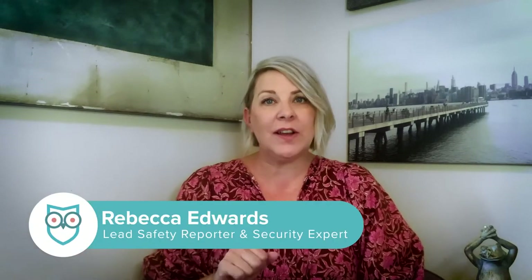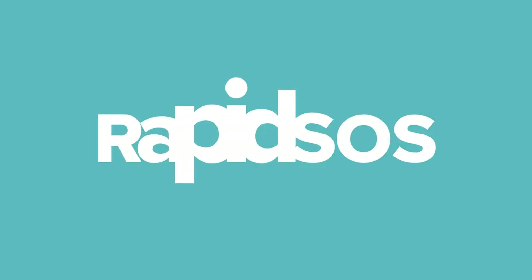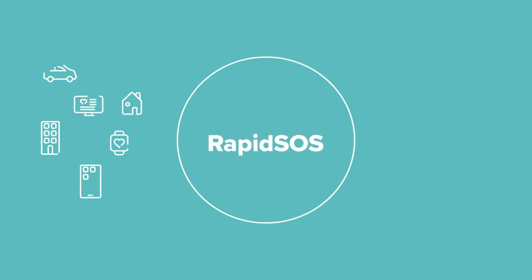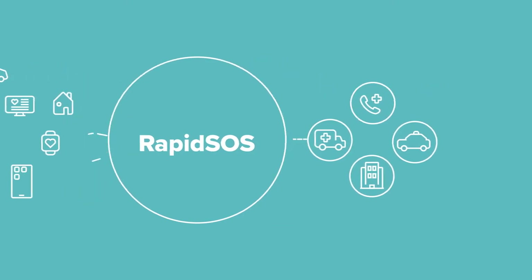We talk a lot about how a security system can help make your home safer. But what about something that makes your security system better at its job? That's exactly what Rapid SOS does. It's like a shot of adrenaline to your home's security system. It helps dispatchers get you help faster and more accurately. Plus, it does more to prevent a critical incident in the first place. To sum it up in one word, Rapid SOS is proactive.